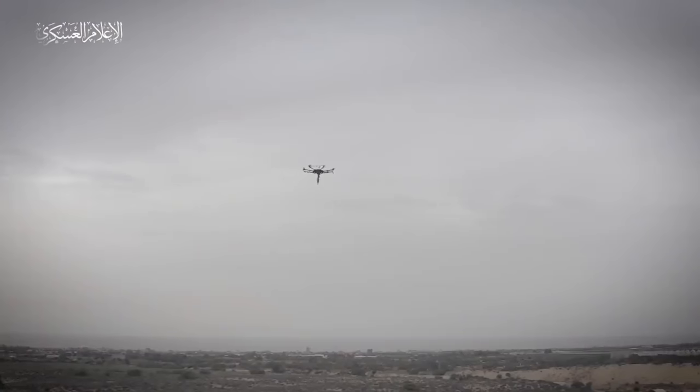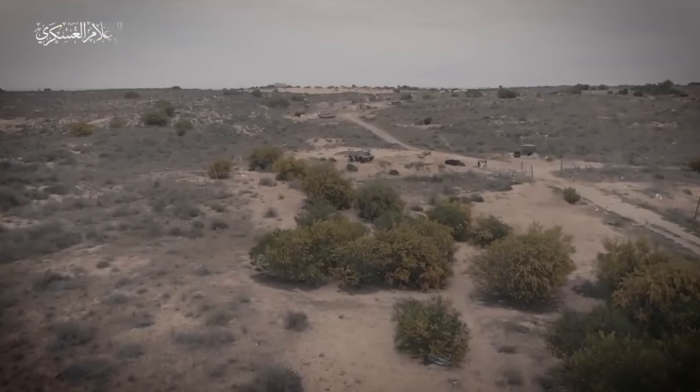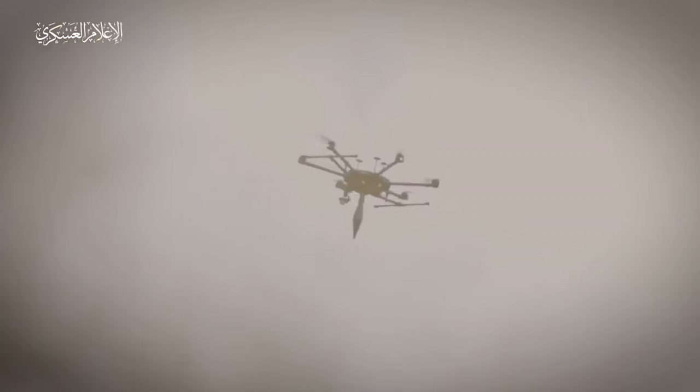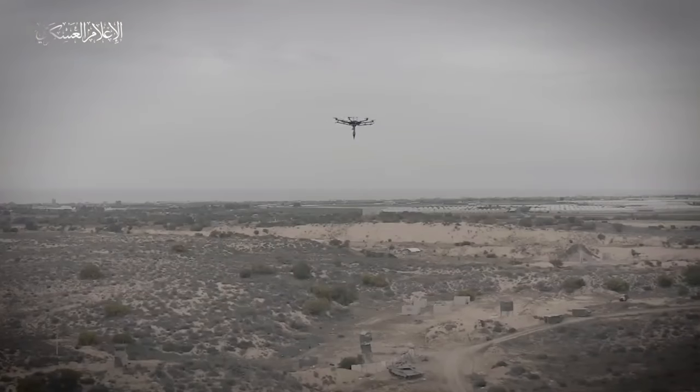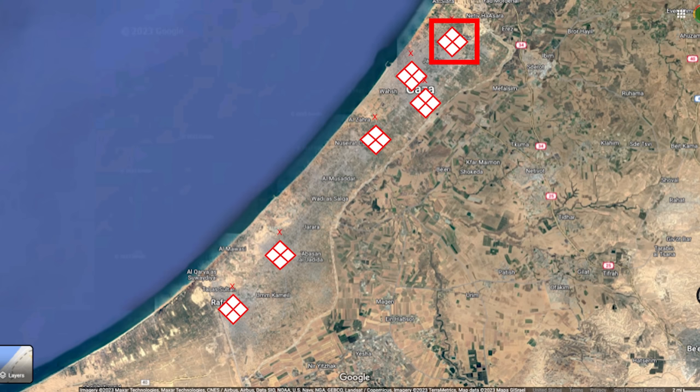Hamas used drones in Operation Al-Aqsa Flood on October 7th, 2023. While we don't have hard data on their drone capability, it can be assumed they may have small DJI observation drones and possibly armed drones operating at battalion level. It's most likely that there's one brigade in the north of Gaza — Gaza City — one to the east, one to the south, one in central Gaza, one in Khan Yunis, and one in Rafah.